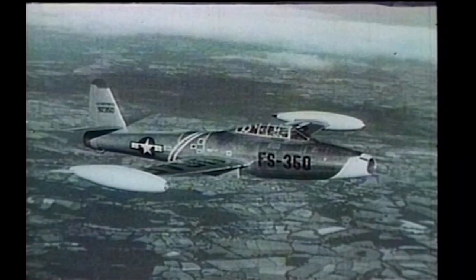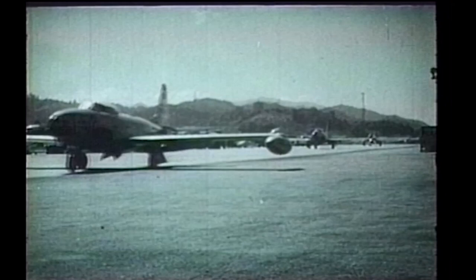In early 1945, the U.S. Army ordered 100 models of the P-84, and the aircraft had its first flight the following year. The F-84D and the F-84E both entered operational service in 1949 and were the first models of the Thunderjet to participate in the Korean conflict.